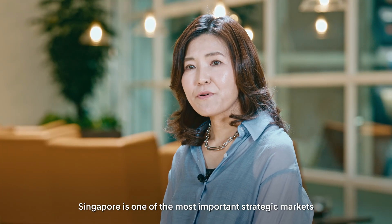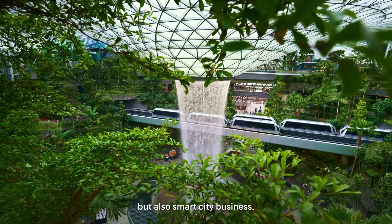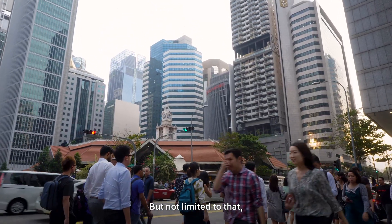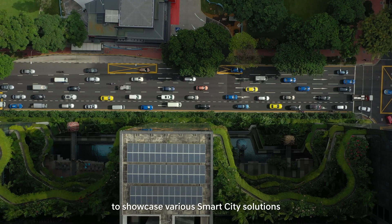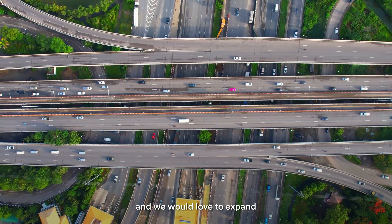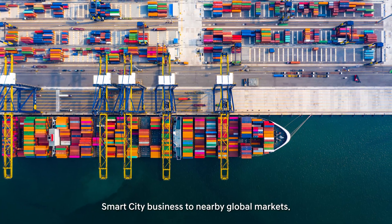Singapore is one of the most important strategic markets for Hyundai, not only in developing the EV ecosystem but also in smart city business. Singapore is also a very important testbed to showcase various smart city solutions, and we would love to expand our smart city business to nearby global markets.